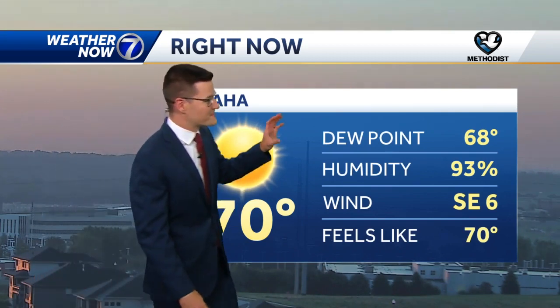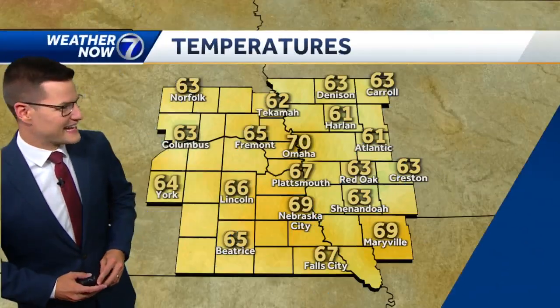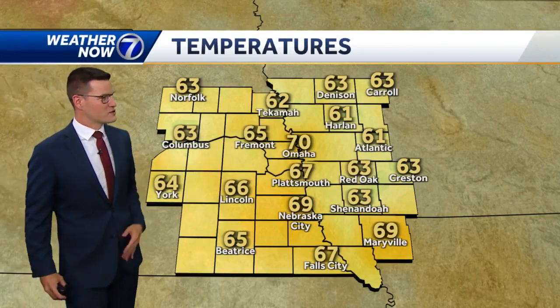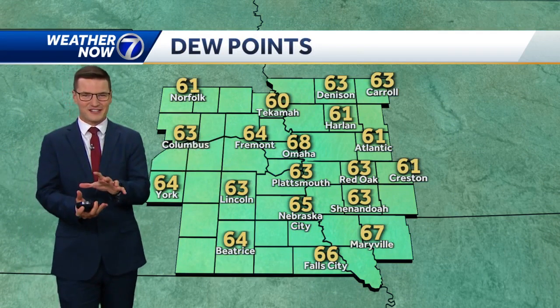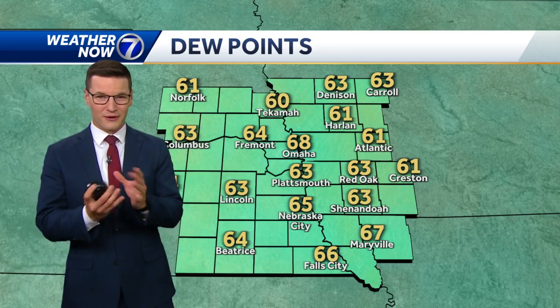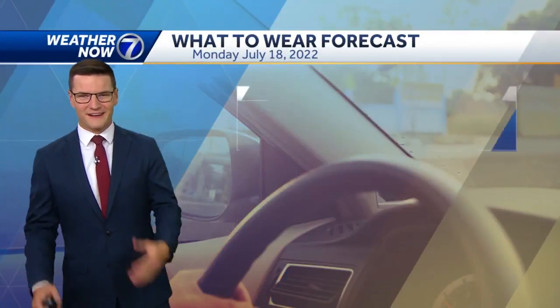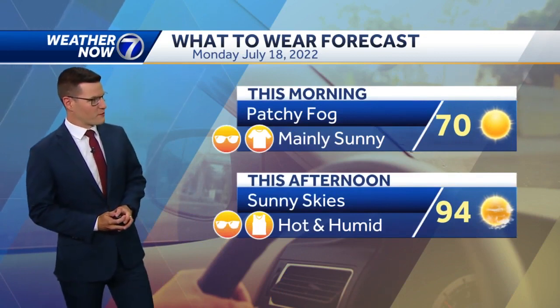Temperature 70 degrees, dew point 68 — that's a rough start to the morning, especially with the lack of a substantial breeze. Outside of Omaha, most temperatures are in the 60s, and that's where dew points are sitting too. The air is very saturated and the lack of a breeze isn't really stirring things up. We could see that fog stick around through around 8 o'clock, but most of it should lift by 9, so watch out for that for the morning drive.